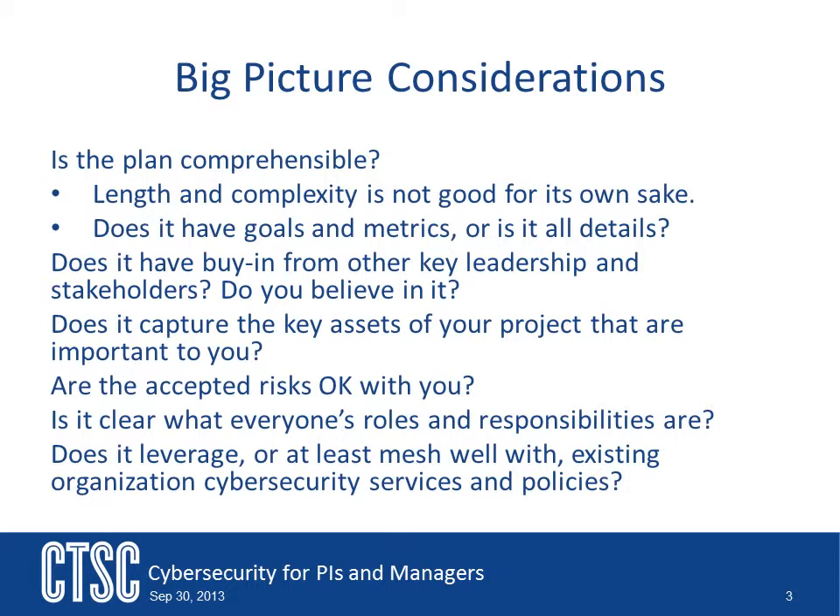Are the goals you have for the project going to be met by the plan? Are the assets you are concerned about being protected by the plan? Does the plan lay out what everyone's role and responsibility is? Considering these big-picture topics can go a long way in determining the effectiveness of a cybersecurity plan and the creation of a good security program.